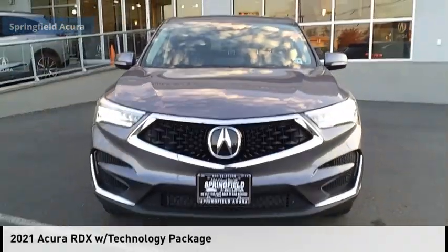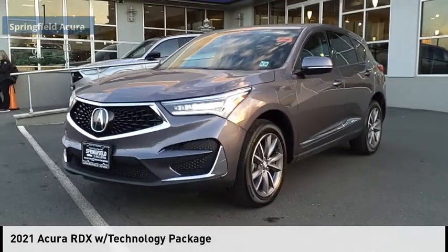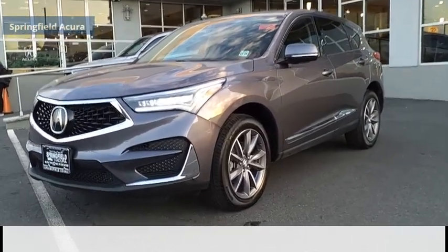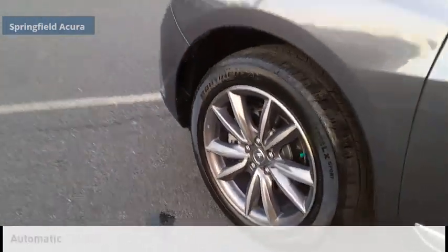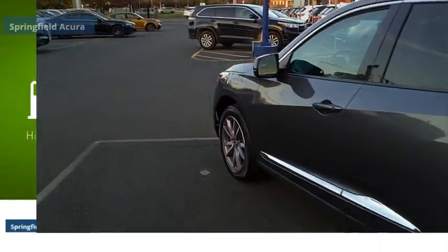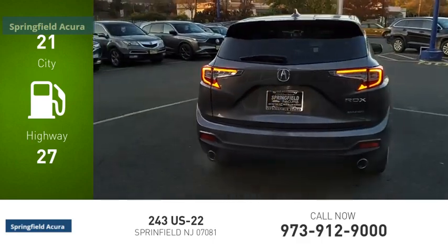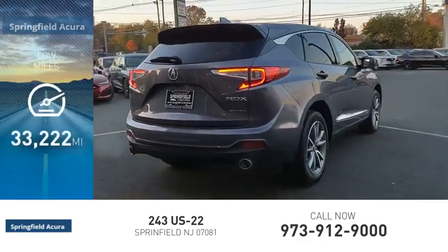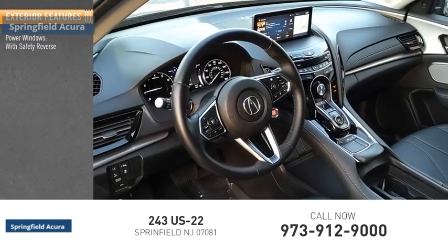Stop by and take a look at the 2021 RDX. This vehicle is powered by an all-wheel drive four-cylinder 2.0-liter engine and comes with an automatic transmission. Great fuel efficiency saves you money by requiring fewer trips to the gas station. This vehicle has less than 35,000 miles.